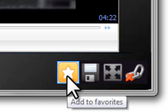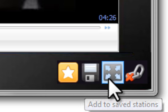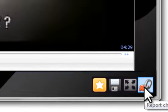If you notice, just under the TV program on the right are some symbols. One is a star, one is a computer disk, one is a box of arrows, and the last one is a chain with an X through it.